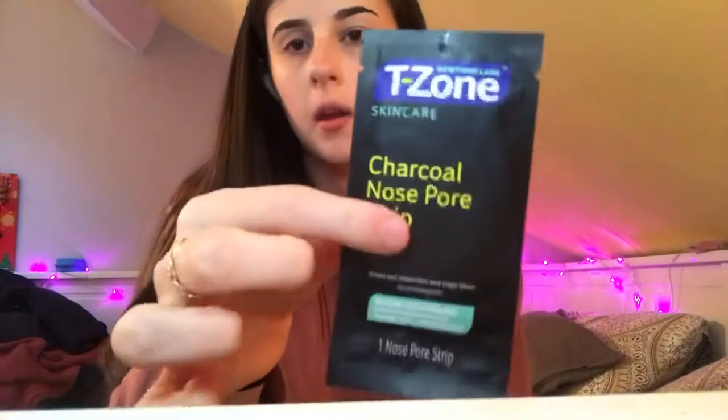It's not that bad compared to the makeup wipe — nowhere near as much residue. For the next part of my routine I'm going in with the T-Zone Skincare Charcoal Nose Pull Strip. I got these in a big bulk pack which is really good and I think they only cost me about two pounds. If you've never used one before, you basically put it on your nose and it pulls out blackheads and things like that.